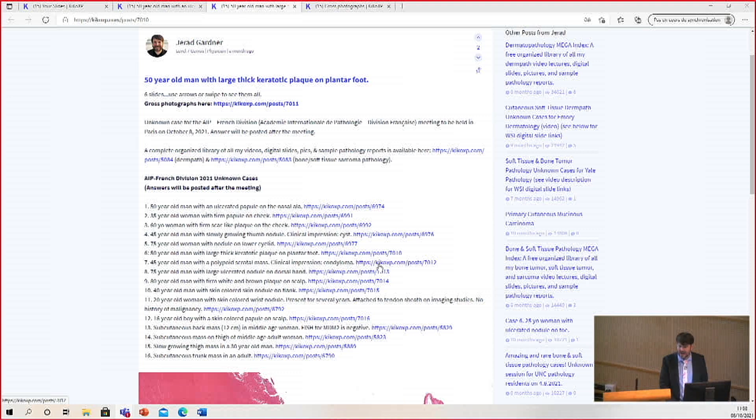A 45-year-old man with a polypoid scrotal mass. Clinical impression: condyloma.